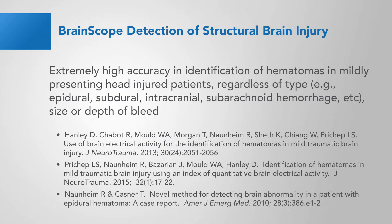BrainScope detection of structural injury was shown to be extremely high for the identification of hematomas in mildly presenting head-injured patients, regardless of type — epidural, subdural, intracranial, subarachnoid hemorrhage — and the accuracy is independent of the size and depth of the bleed.